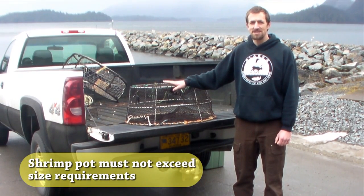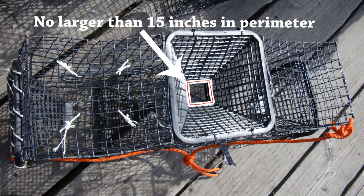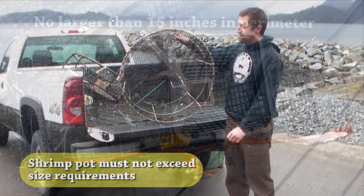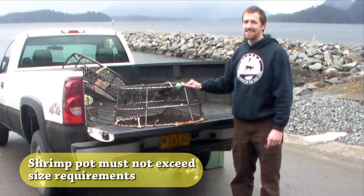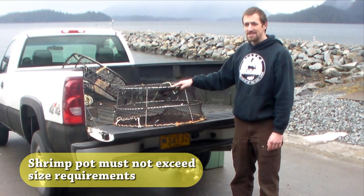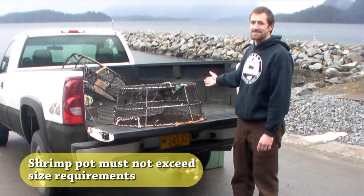Finally, shrimp pots must conform to specific requirements. They may not have more than four tunnel-type openings, and each of these openings may not exceed 15 inches in perimeter. In addition to that, the bottom perimeter of your shrimp pot cannot exceed 153 inches, and the total volume of your pot cannot exceed 25 cubic feet. As an example, this pot is about three and a half cubic feet, and the bed of this pickup truck is about 60 cubic feet.